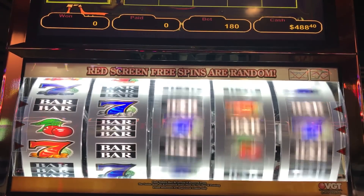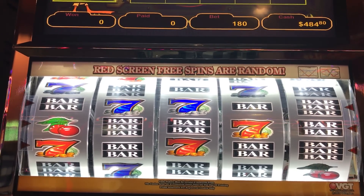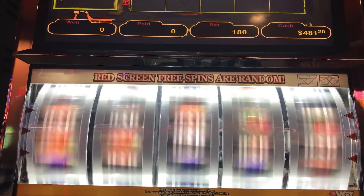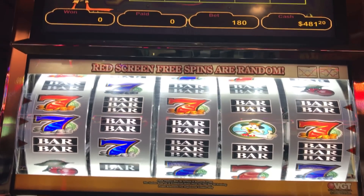It doesn't cost as much at max bet — it's only $3.60, which is reasonable. I like to get in all the red screens, red spins. And I think I'll stop at $4.80. Yeah, I might go try a different one.